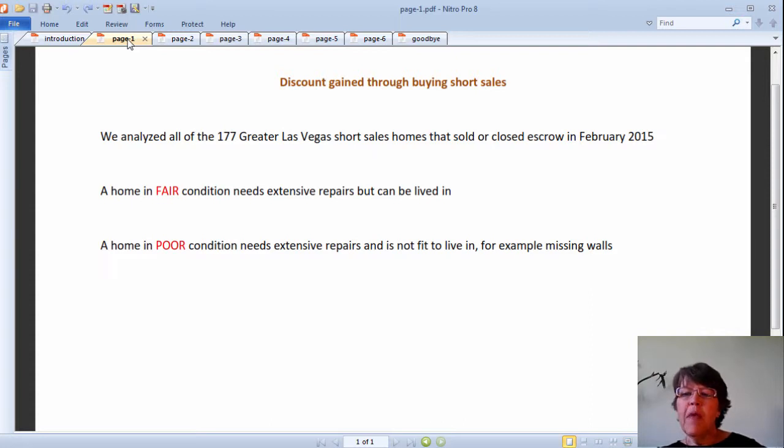We spent about eight days and analyzed all 177 Greater Las Vegas short sale homes that sold or closed escrow in February 2015. What we discuss here are the results of this research.